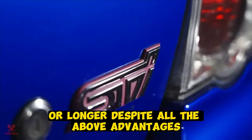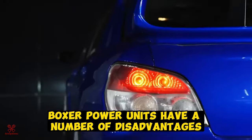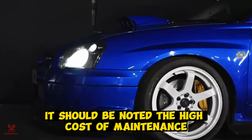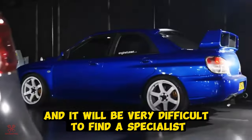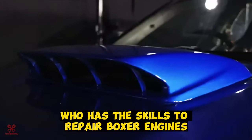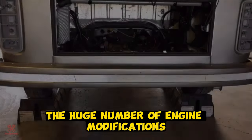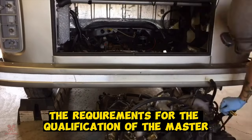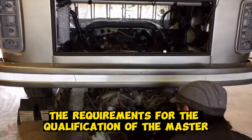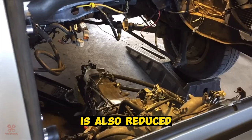Despite all the above advantages, boxer power units have a number of disadvantages. First of all, it should be noted the high cost of maintenance and the impossibility of repairing at home. It will be very difficult to find a specialist who has the skills to repair boxer engines. There is also a huge number of engine modifications, even from one automaker. Due to this practice, the requirements for the qualification of the master are increased, and the likelihood of finding an interchangeable part is also reduced.